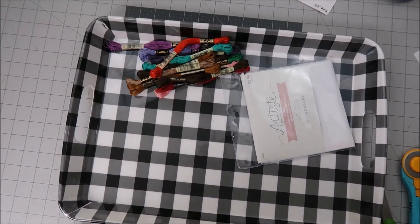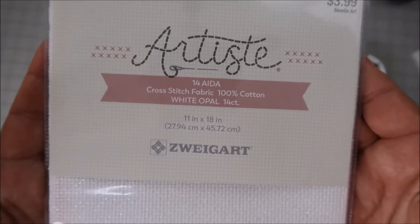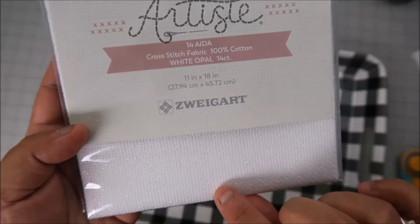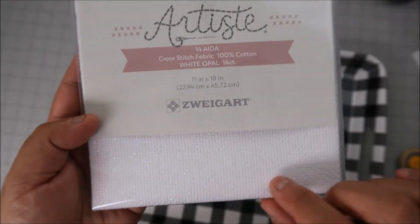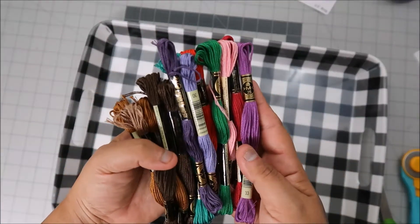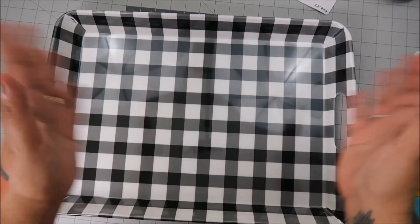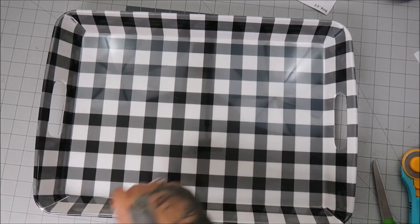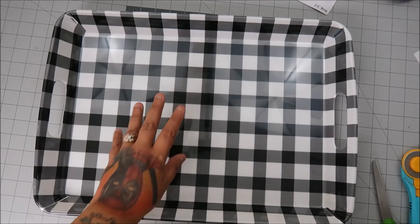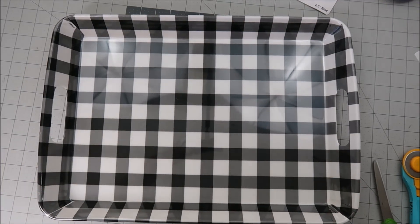I wanted to splice this into the other Hobby Lobby haul — just a few more things I got. I ended up really liking this one so I got the white opal, which has flecks of glitter in it — so pretty. I also got more floss colors, and they had a new tray. You know how much I love trays — it's an addiction, it's bad! That was it for Hobby Lobby; I went to two of them and all their 90% off stuff was picked through — crazy!